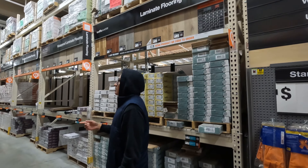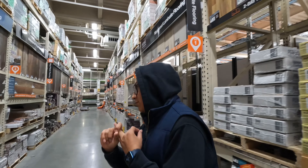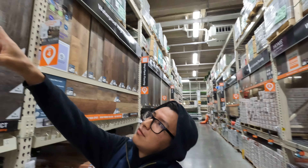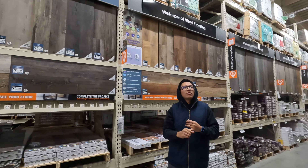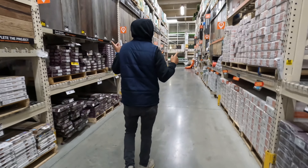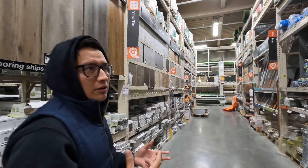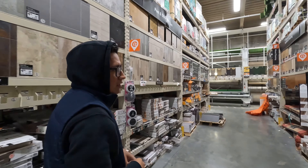Now we find ourselves in the flooring section. We're gonna see what flooring is going to benefit us in both quality and price, because everything is pretty expensive right now. I have to decide whether to put laminate flooring — these are waterproof, which I want — or tile, but tile is expensive. I already know how many square feet we've got, so I'm gonna estimate how much we're gonna spend just on flooring.